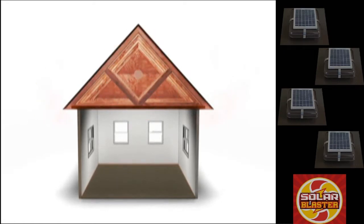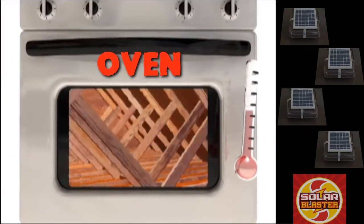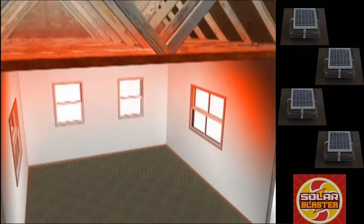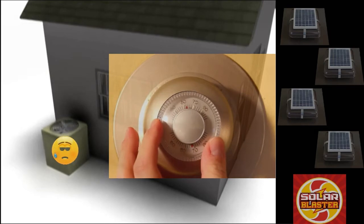If you've ever crawled into your attic space on a hot summer day, you know it can be like an oven up there. Temperatures can reach over 170 degrees. Not only is your insulation absorbing all that heat, but everything else up there is being baked. The heat your insulation can't absorb radiates into your home's living space, causing your air conditioner to run longer and more often to keep your home at the temperature you set.